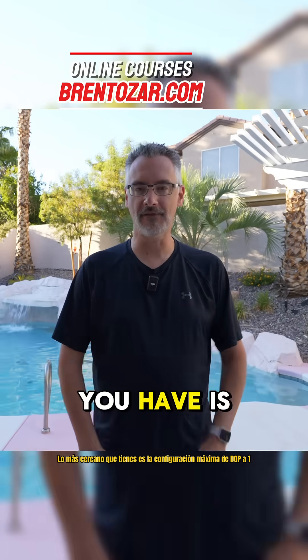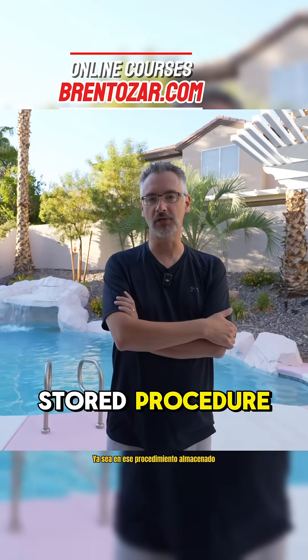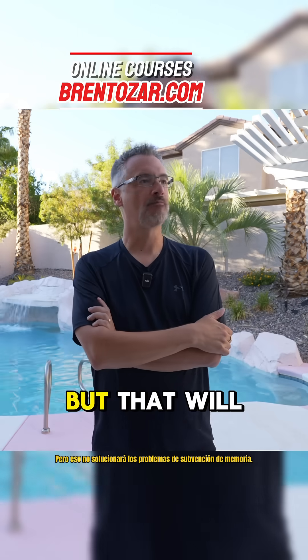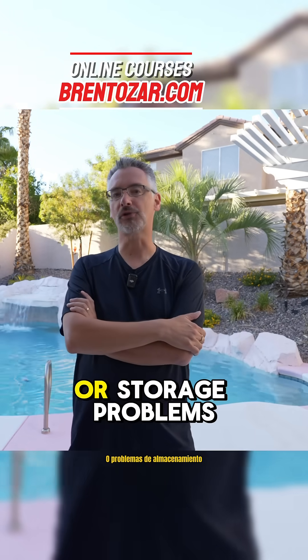The closest you have is setting MAXDOP to one, either in that stored procedure or at the database level, but that will not fix memory grant problems or storage problems.